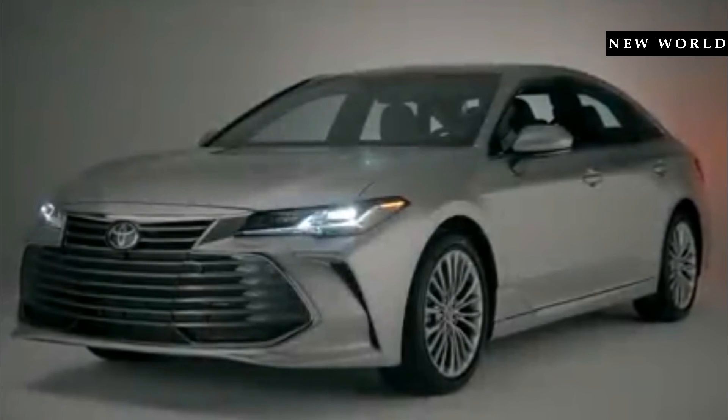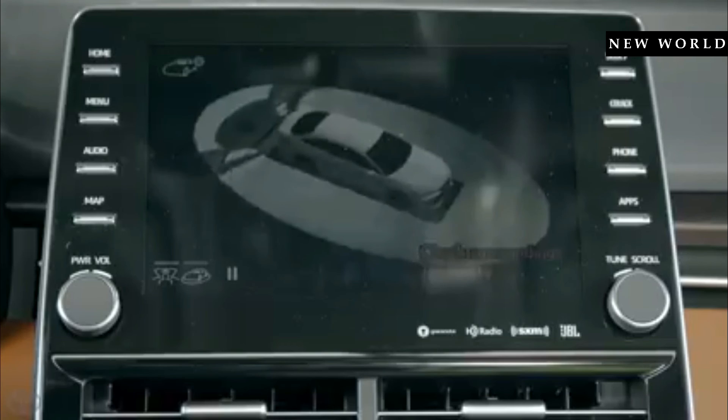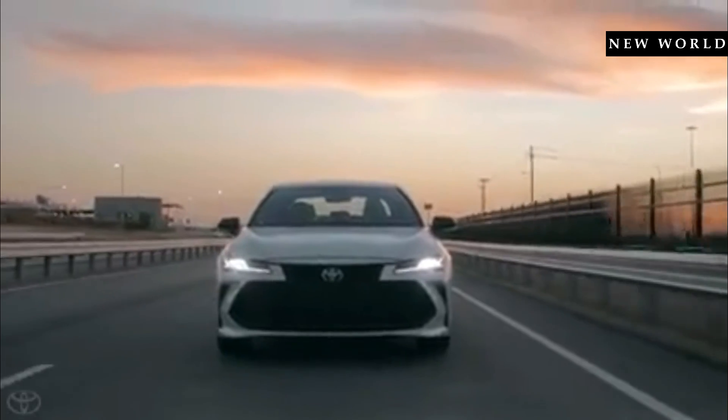As Toyota's flagship sedan, the 2019 Avalon is absolutely packed with exciting features and clever technologies, and we couldn't possibly cover it all in this video. So be sure to head over to toyota.com/Avalon to learn more.